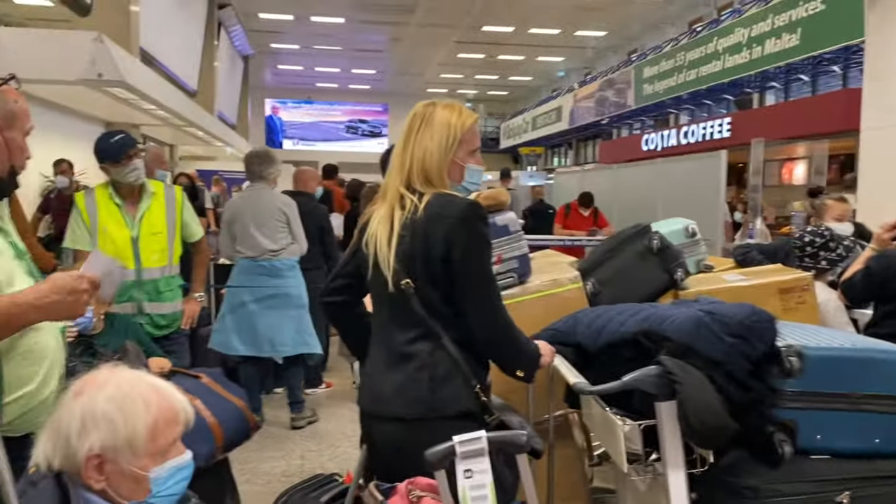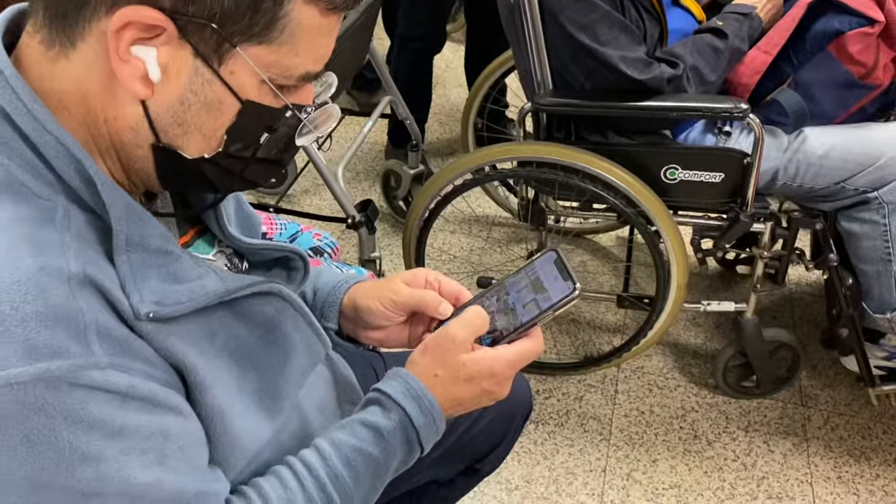Once you arrive in Malta, you have to pass through a health checkpoint. This is what it looked like.